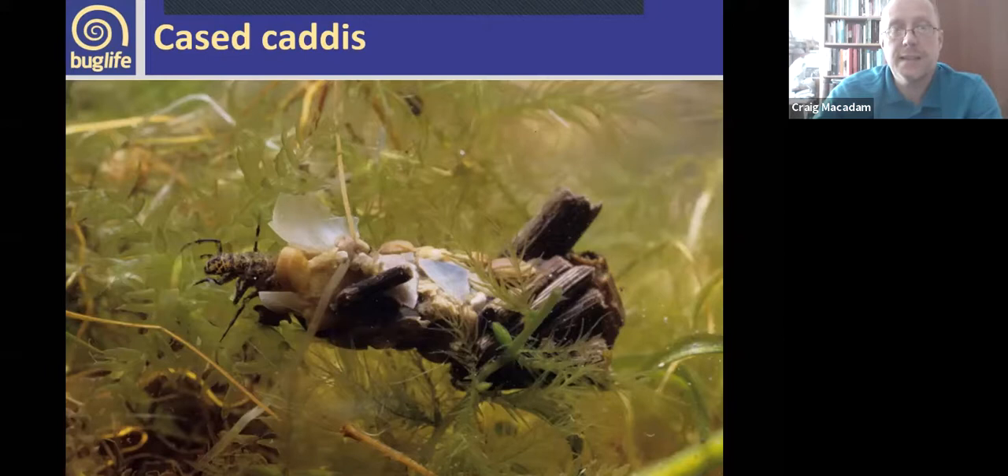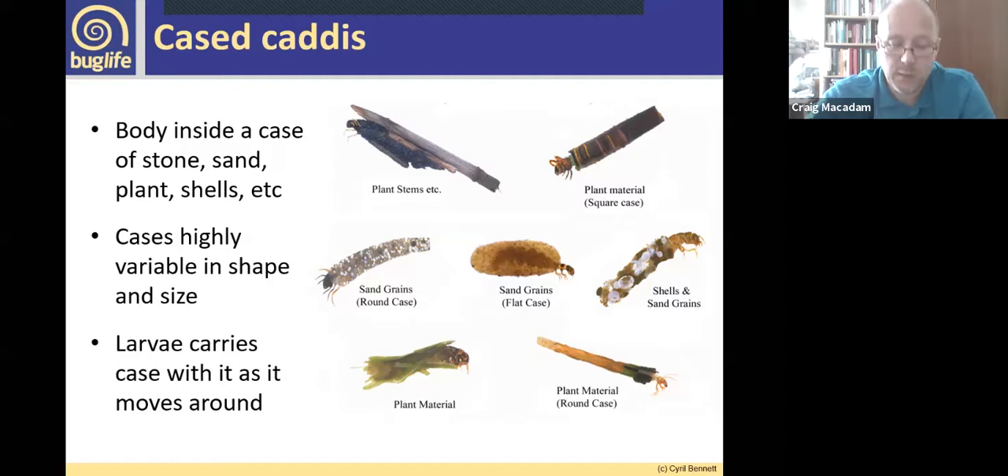You get two different types of caddisfly larvae. Case caddis live inside a case, which protects their soft bodies. The case can be made from a whole range of different materials — different species use different types of cases. Some species change their case as they develop. You can learn a lot about which species you're looking at from the case — examples include a little purse of sand grains held together with silk, a strip of plant material stitched together, and more elaborate cases with lots of small pebbles.